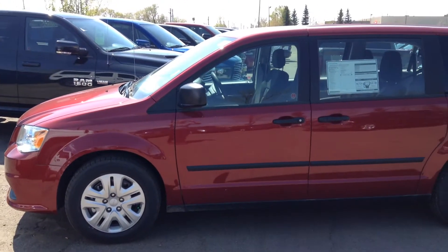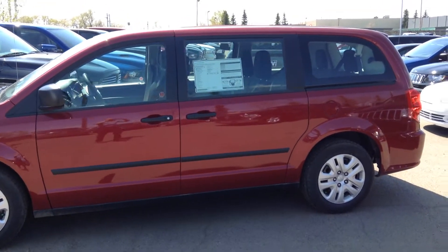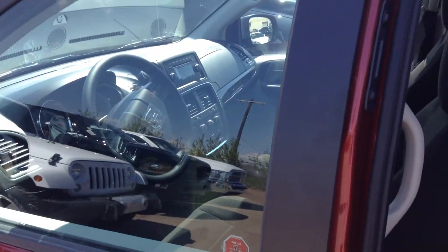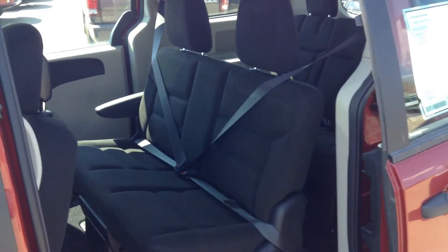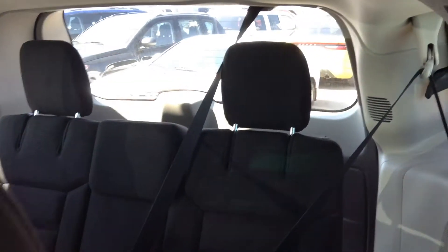I'll just give you a big side view here. This is actually second row bench seating — this does not come equipped with the second row stow-and-go. But the third row is stow-and-go, so you can completely store that in the floor there.